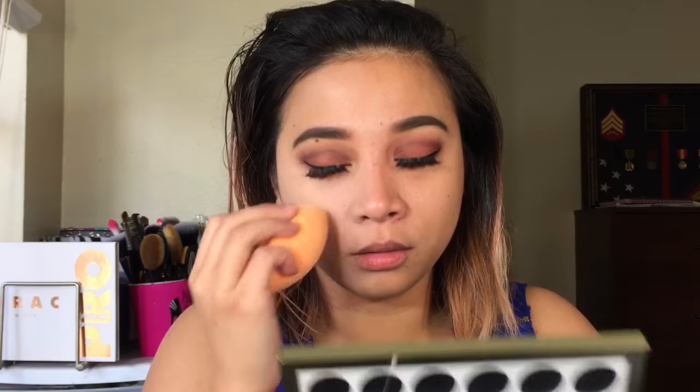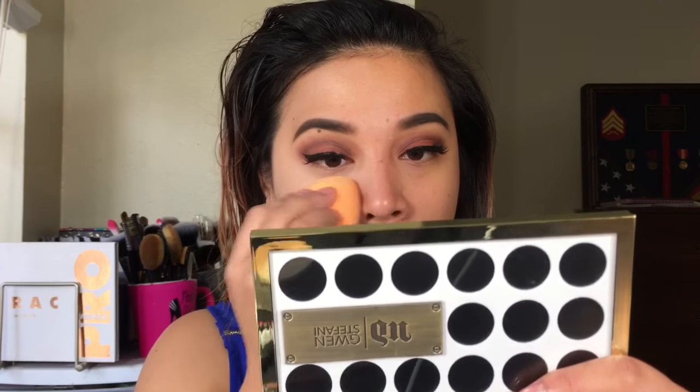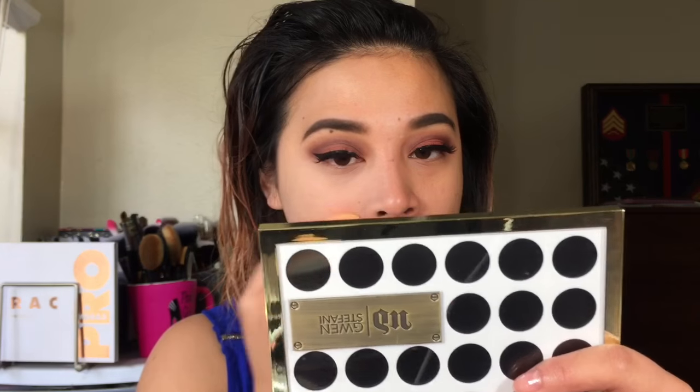Their Milani Conceal + Perfect two-in-one foundation has better coverage than this one. Now I'm going to do the other side with a foundation brush to compare application methods and see if that changes the coverage result.